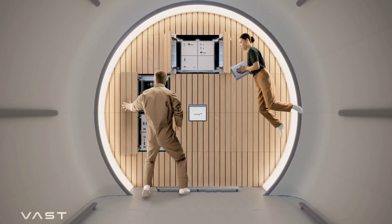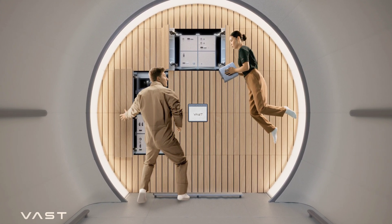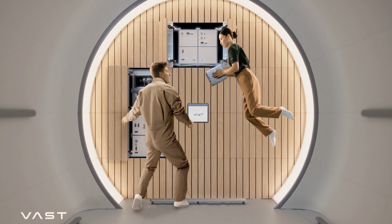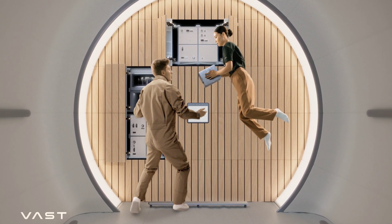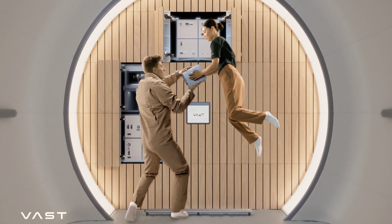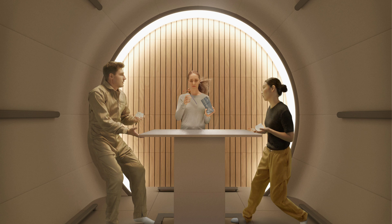Last but not least comes the lab of the station — the module that will actually support microgravity research. Utilitarian in design, it comes with a pretty neat feature: some of the experiments conducted in there can be performed remotely, and that should open up entirely new avenues of research in many fields.